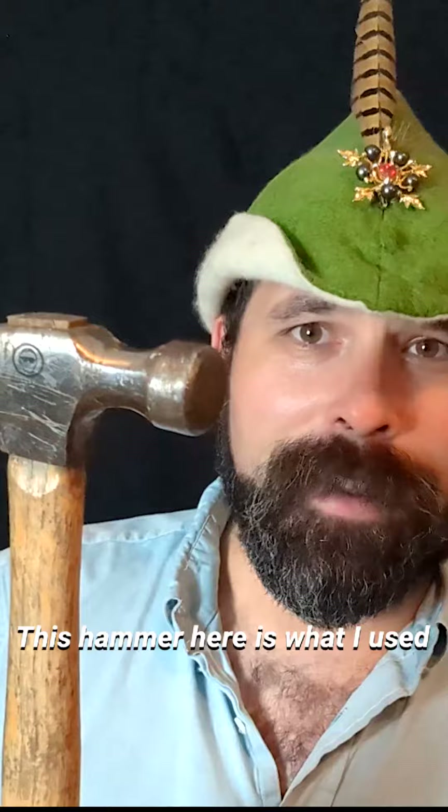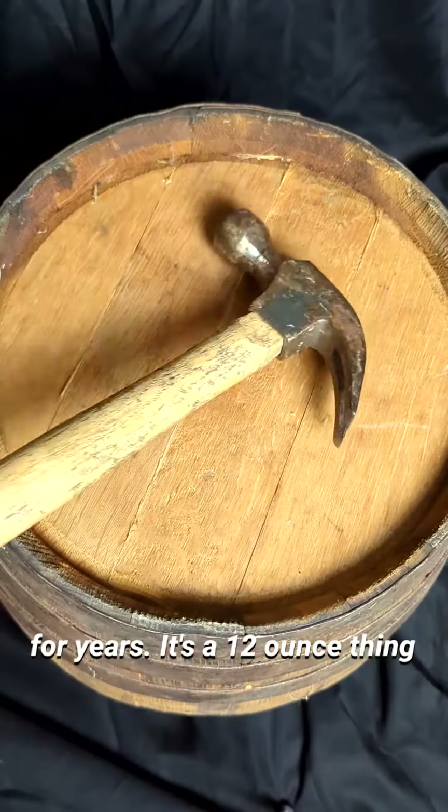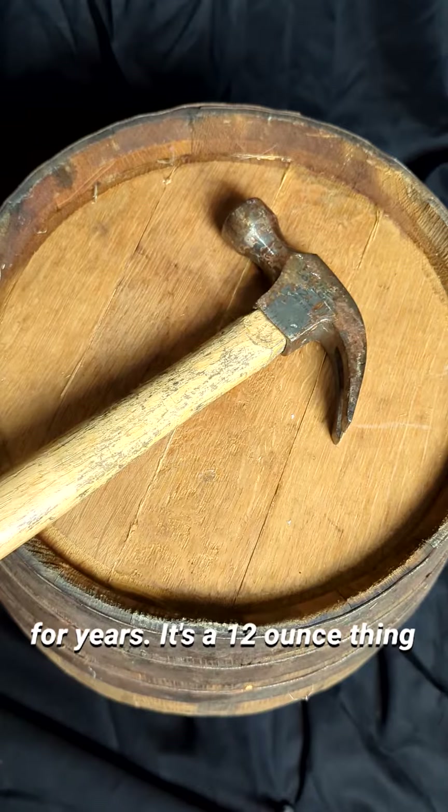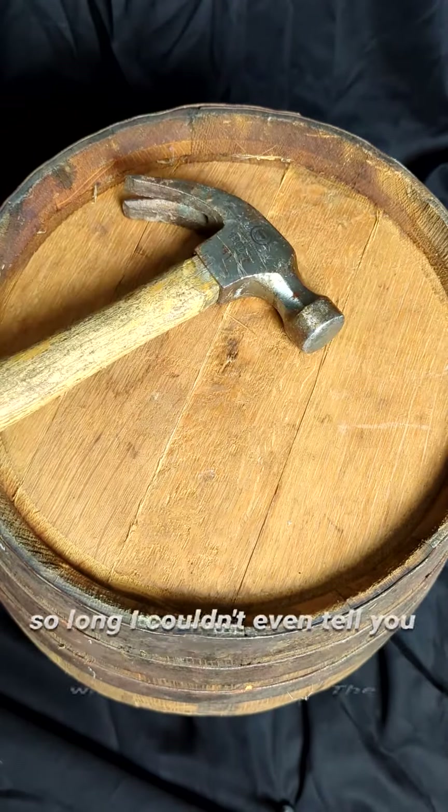This hammer here is what I used to hammer in my tent stakes for years. It's a 12-ounce thing I found somewhere — it's been so long I couldn't even tell you where it came from.